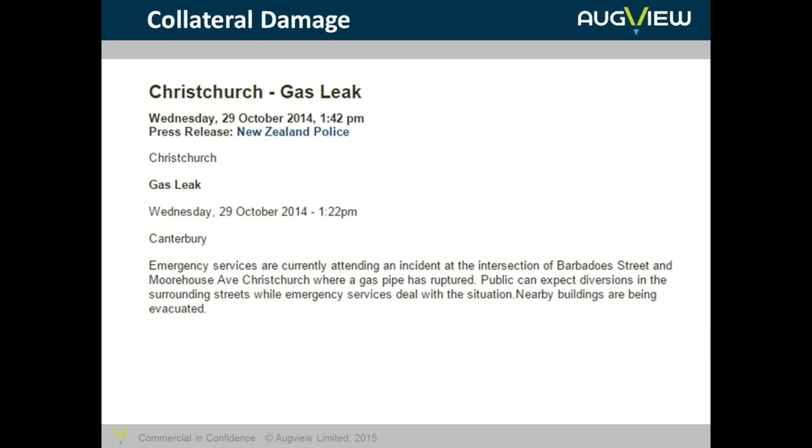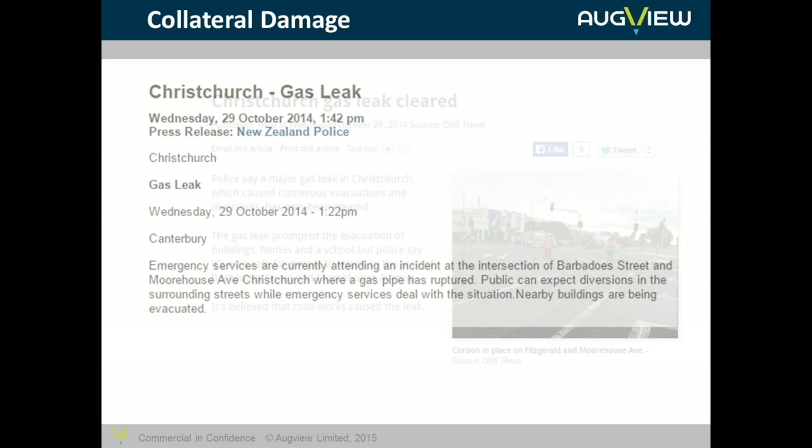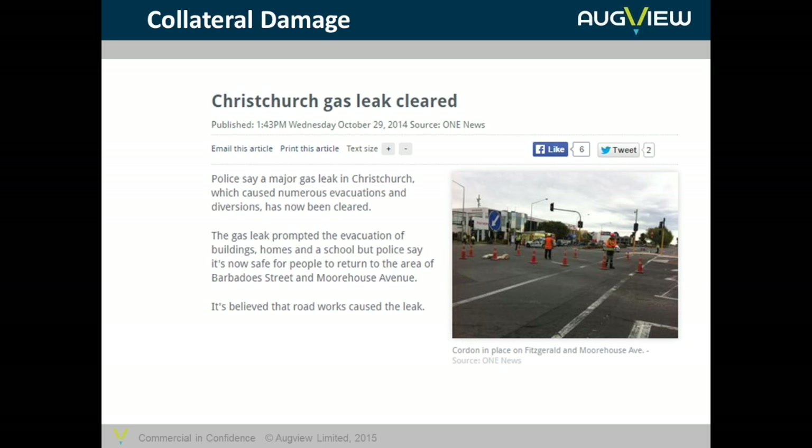What happens when it goes wrong? There are many occurrences. The vast majority do not get in the papers. Some of them do because they cause outages, road closures or evacuations. Last year, just before I gave a presentation to the Gas Association of New Zealand, there was a major outage in Christchurch. The police issued a press release saying it was a gas leak. It took a few hours to clear, but it was a major gas leak — fortunately it did not catch fire.